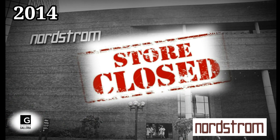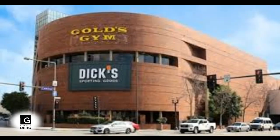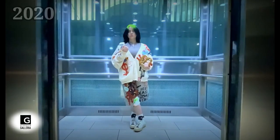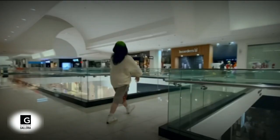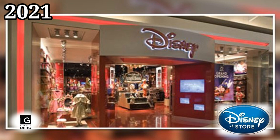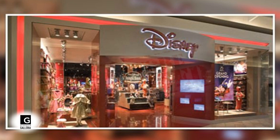In 2014, Nordstrom closed at the Galleria and moved next door to the Americana. In 2016, Dick's Sporting Goods moved into the empty Nordstrom building, while Gold's Gym would occupy the other half when it moved in in 2019. In 2020, Billie Eilish used the Glendale Galleria as a setting for her music video, 'Therefore I Am.' On July 14, 2021, the very first Disney Store closed its doors.